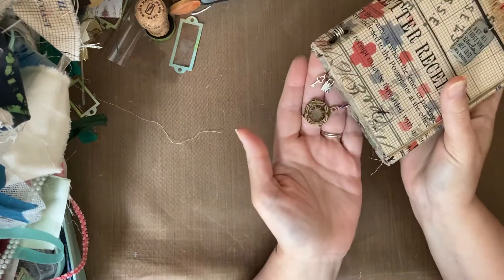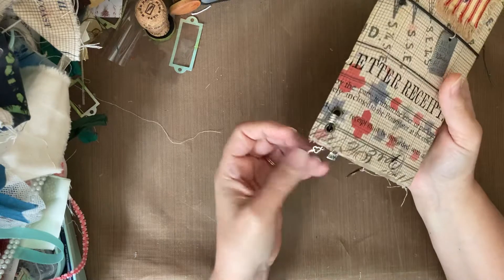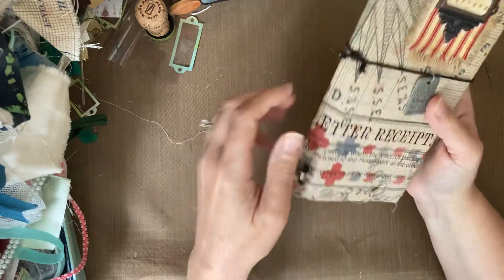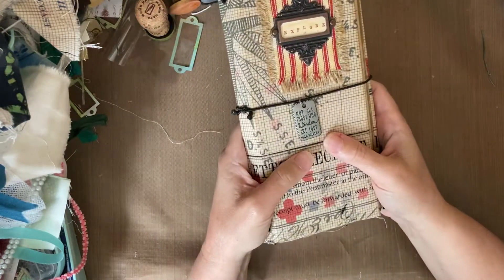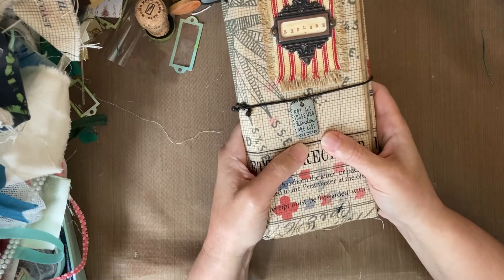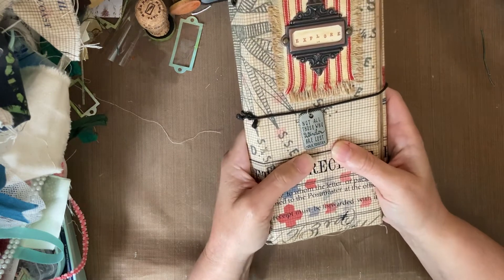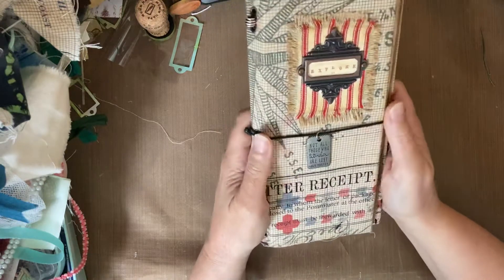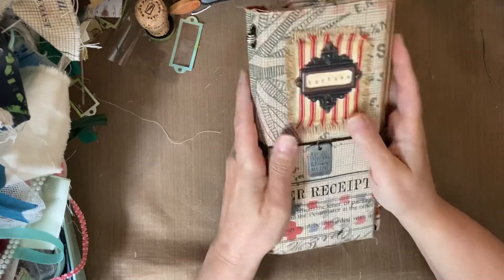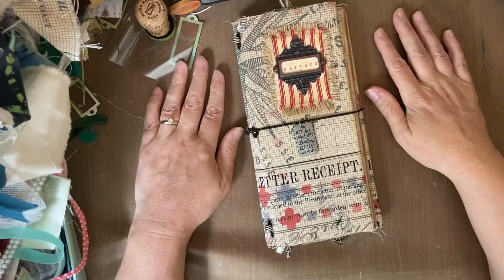Some of these charms hang out a little bit, which you could snip or wind them closer if you didn't want them to hang out. And so that is my vintage style travel themed file folder folio — try saying that ten times fast! Hope you are all well and you are having a great day. Thanks for checking me out. Bye.